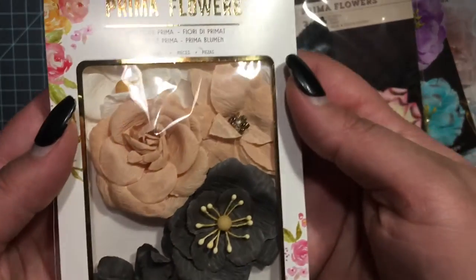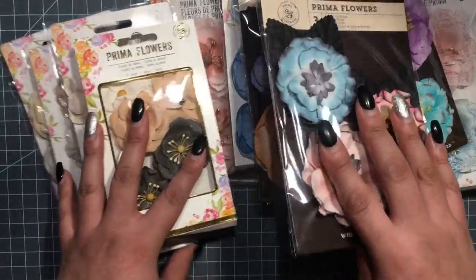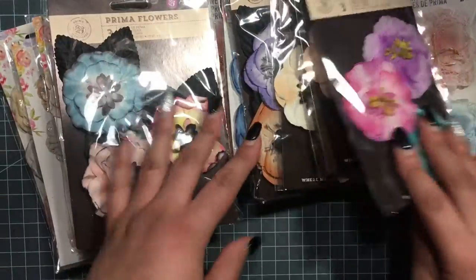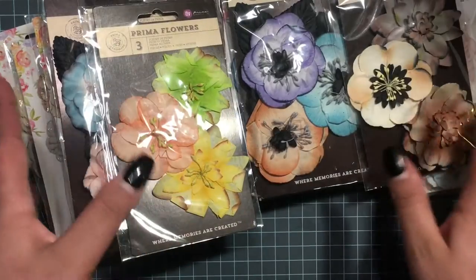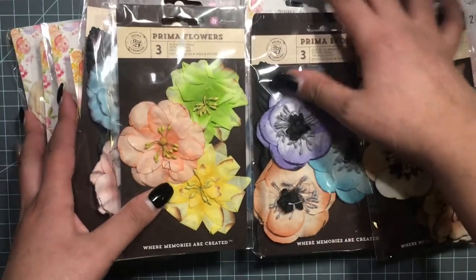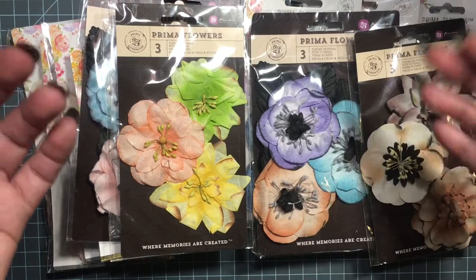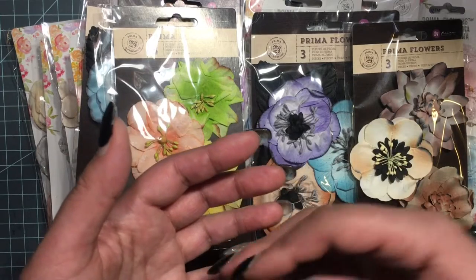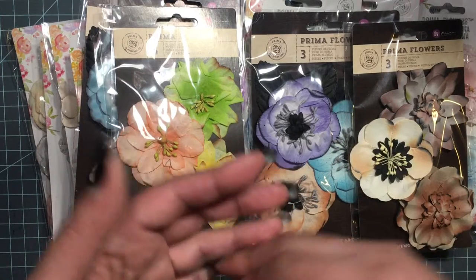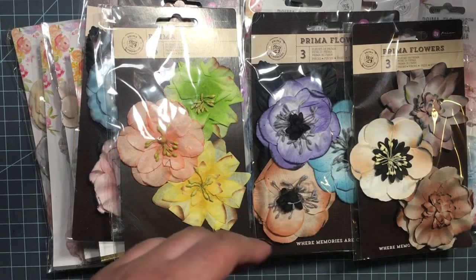I hope you enjoyed my haul — I know it's short! Keep your eyes out if you like using flowers like I do. Every couple of months they have Prima deals on flowers. I missed one in December, they had a deal on flowers then. Thank you so much for watching, bye!